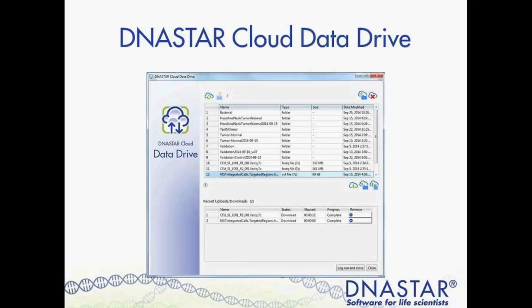Finally, the DNA Star Cloud Data Drive is our tool for fast and easy transfer of data to and from the cloud. You can use this data drive to move data to your Workspaces computer, store and manage data for your assembly projects, and view completed assembly projects. The DNA Star Cloud Data Drive comes with any purchase of a DNA Star cloud tool, as it really facilitates all your data transfer needs.